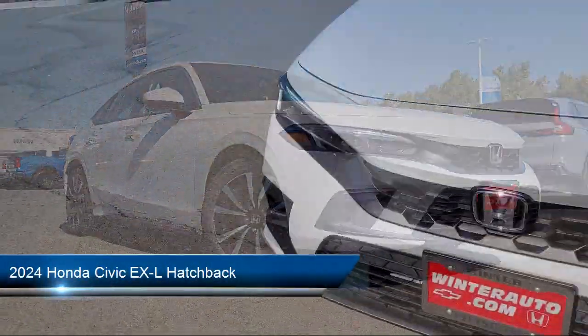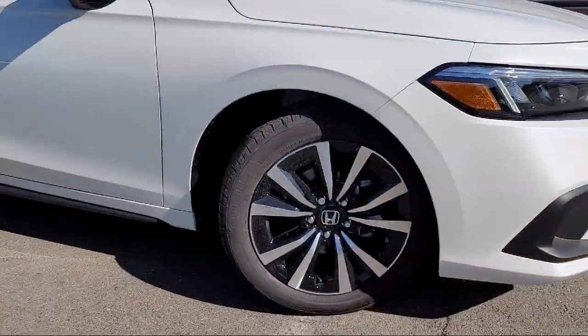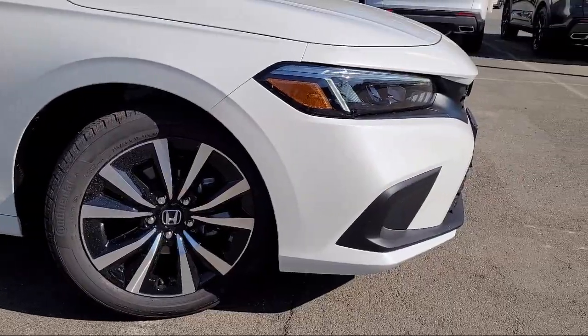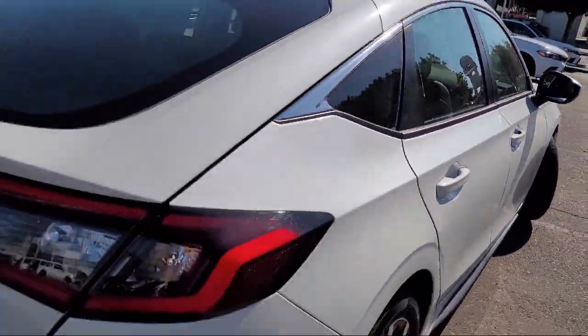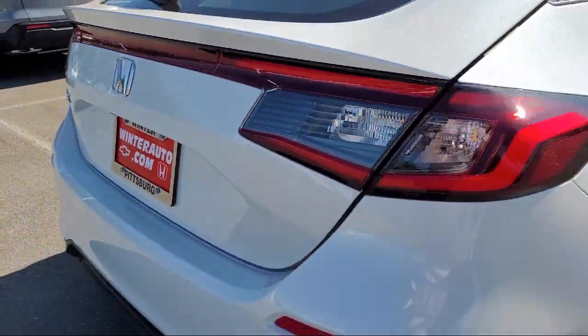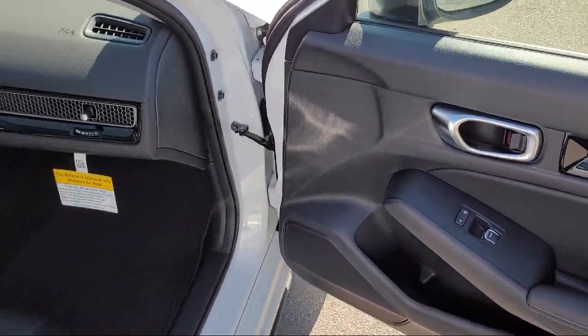This vehicle comes equipped with a Rear View Camera, Apple CarPlay and Android Auto, Leather Steering Wheel with Auto Tilt-Away Steering Wheel Controls, Electronic Stability Control, Alloy Wheels, Speed Sensing Steering, Auto High Beam Headlamp Control, Keyless Entry, and Heated Front Seats.